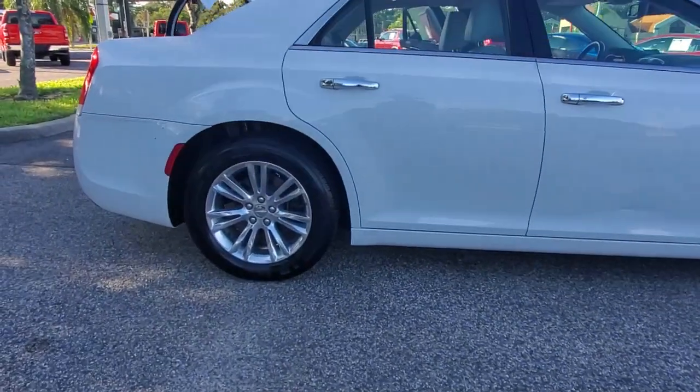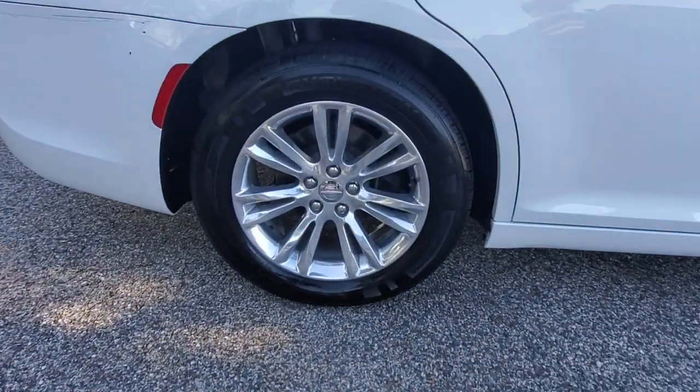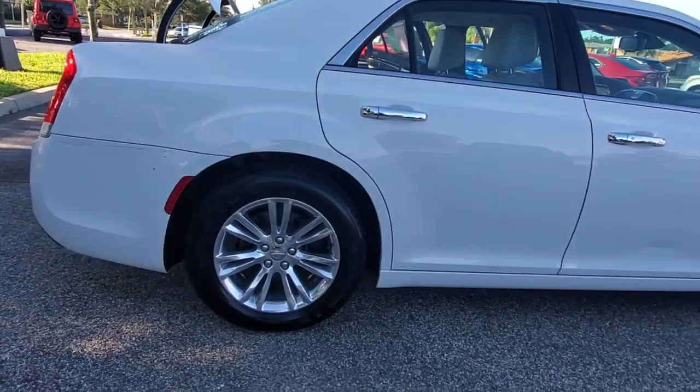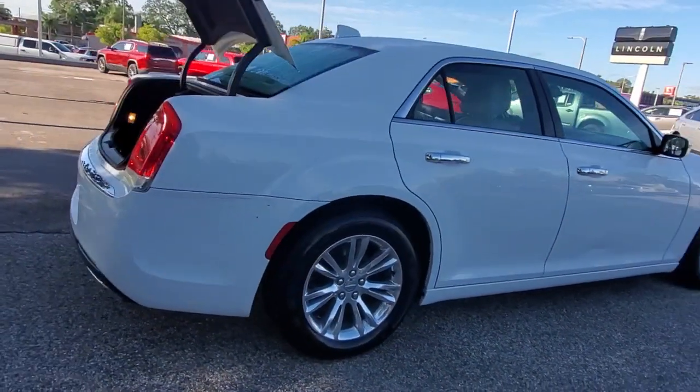The Chrysler 300. The bold and luxurious full-size sedan that's safe, stylish, comfortable, and loaded with the latest technology to keep you connected and entertained.